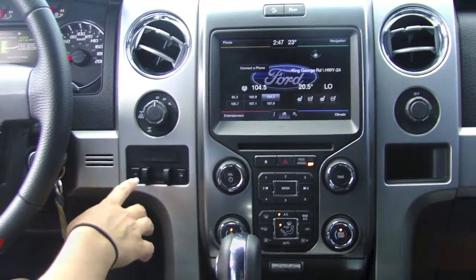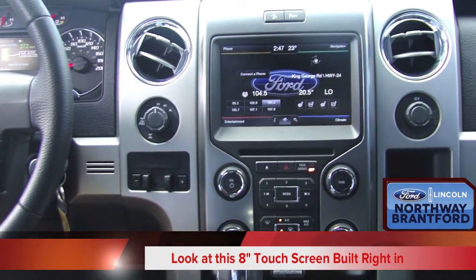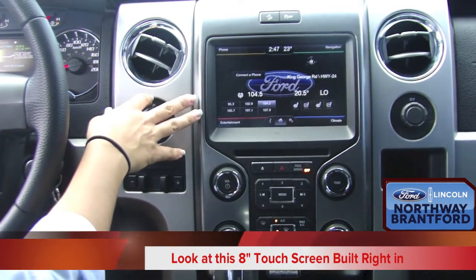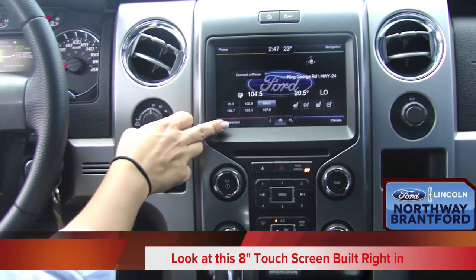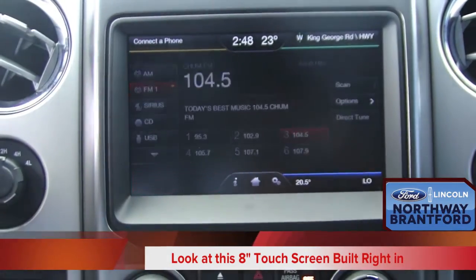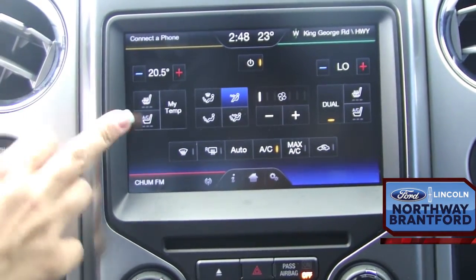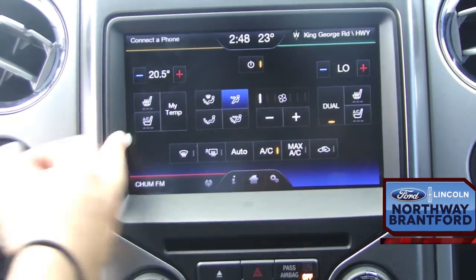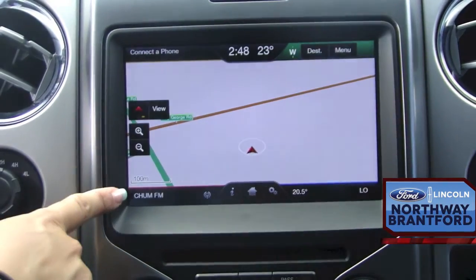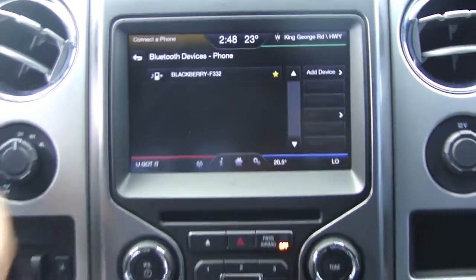Here we have the four-wheel drive adjustment as well as the trailer brake. Here in the centre stack is the My Ford Touch with Sync system. Right now it's sitting on the home screen, giving options to choose entertainment, climate — which includes heated seats as well as air conditioning seats — navigation, and connecting your phone.